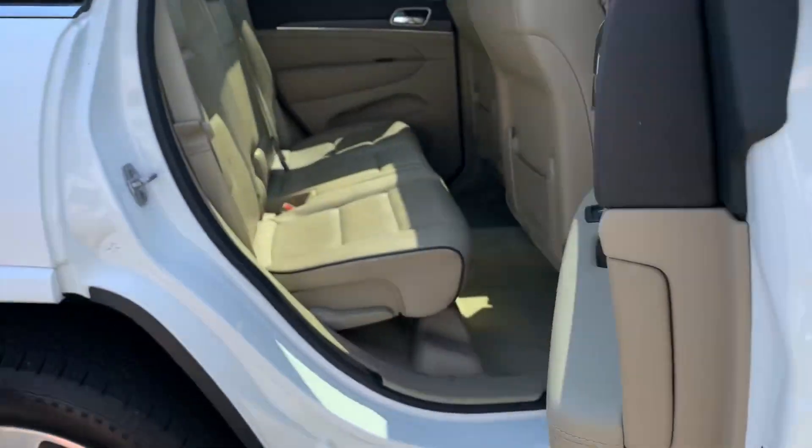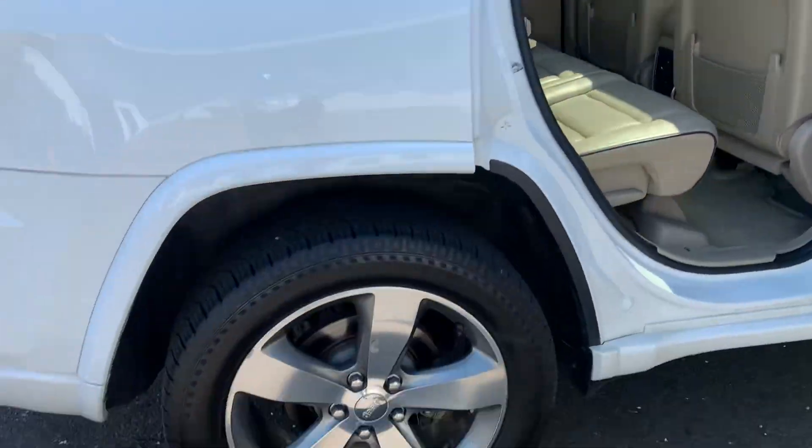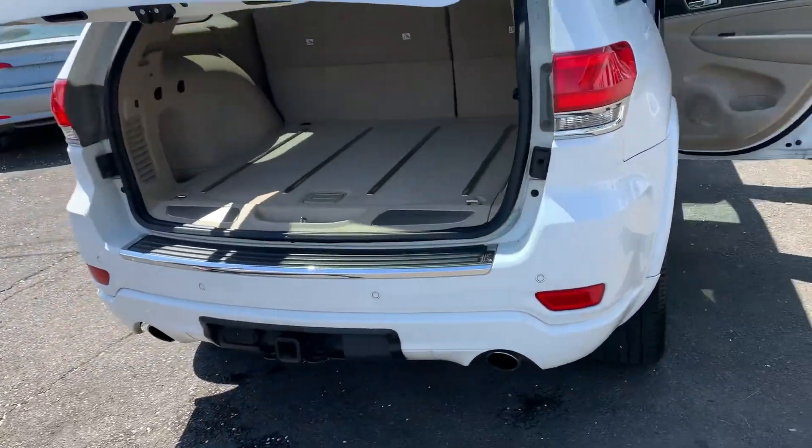Panoramic sunroof. And plenty of room. Need a lot of storage? Take a look at the back.